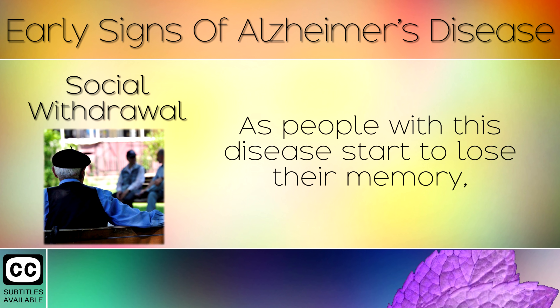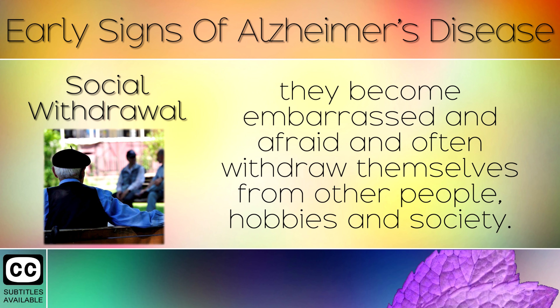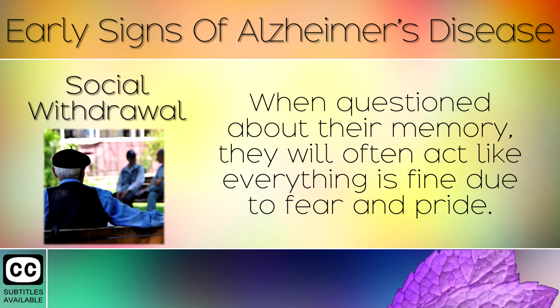Sign 10: Social Withdrawal. As people with this disease start to lose their memory, they become embarrassed and afraid, and often withdraw themselves from other people, hobbies and society. When questioned about their memory, they will often act like everything is fine due to fear and pride.